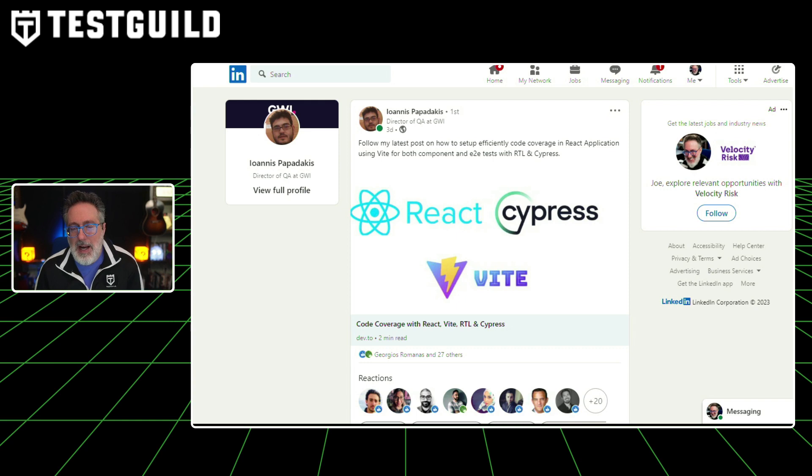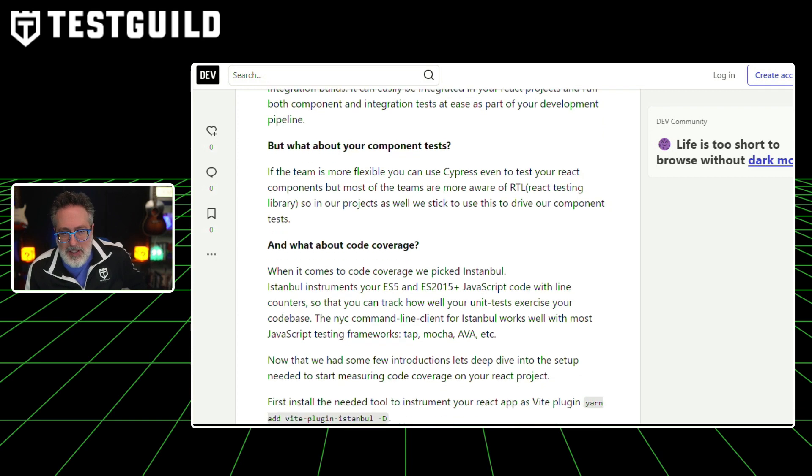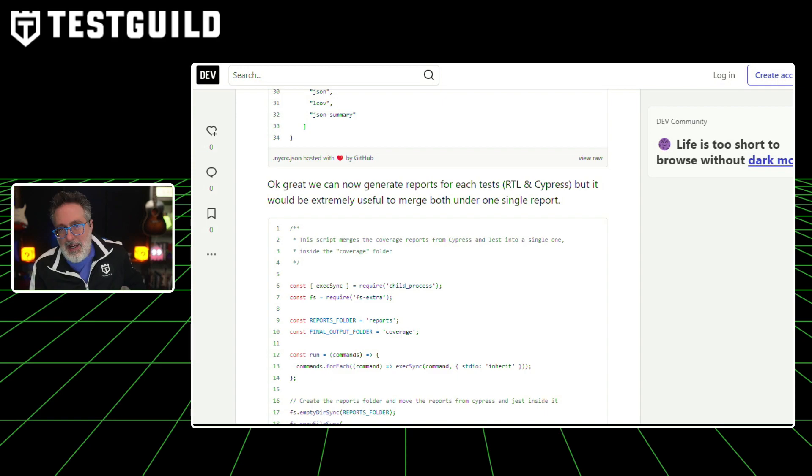A lot of times I get asked how to automate a React application — well, I have a real-world example for you. This blog post covers how to set up effective code coverage in React applications using Vite, for component and end-to-end tests with RTL and Cypress. It goes into detail about what component testing is, what code coverage means, and includes code examples. So if you're working with React, want better code coverage, and are using Cypress, definitely check out this resource — link is in the first comment below.